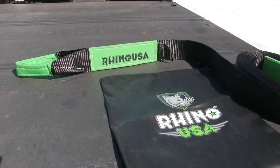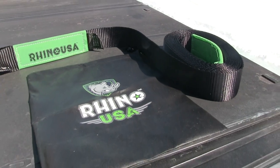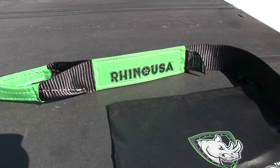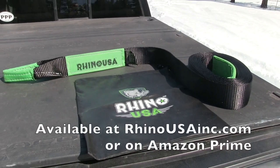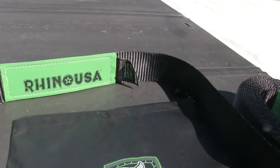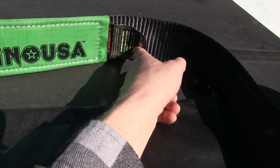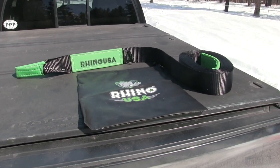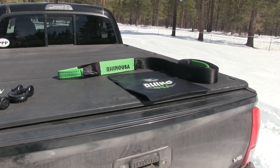This is my new Rhino USA tow strap. It's got a really nice clean appearance — the green really pops. Both of the people I've pulled out so far commented on how nice it looked. It's available in either an 8-foot tree-saver length, a 20-foot, or a 30-foot length. The 8-foot strap costs $20, the 20-foot is $37, and this 30-foot strap is $46. On the tag it shows a maximum load limit of 10,663 pounds and a max break strength of 31,518 pounds — much more durable than what we had before, and for the Tacoma it's more than adequate since I don't plan on pulling more than 10,000 pounds.